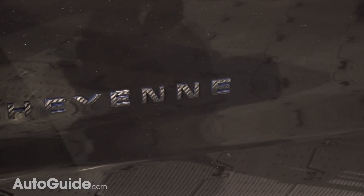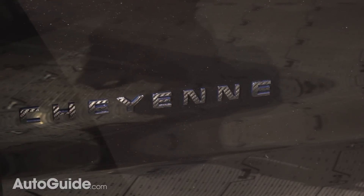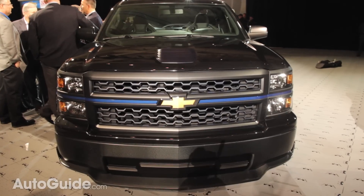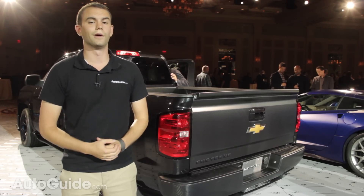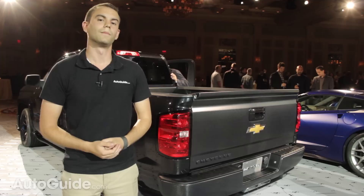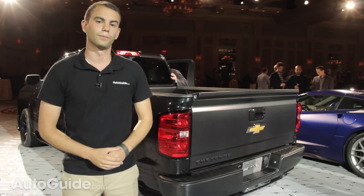Ford sells the F-150 Tremor and Ram has the Express version of their truck, both of which are short box stripped down performance versions. So it really seems like a no brainer. Come on Chevy, give us a production model.